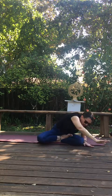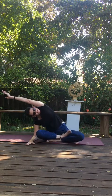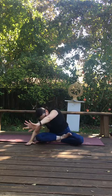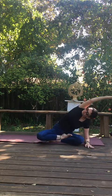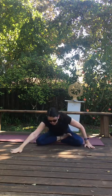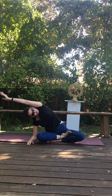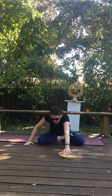Reach out over that thigh and sweep over now. Exhale, repeat on the other side. Inhale, sweep. Exhale, reach. Inhale, sweep. Exhale, reach. Inhale, reach forward and down.